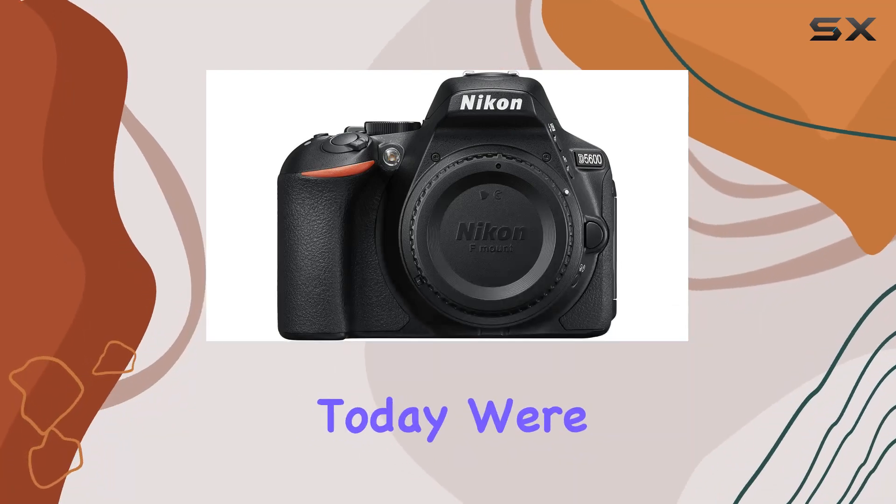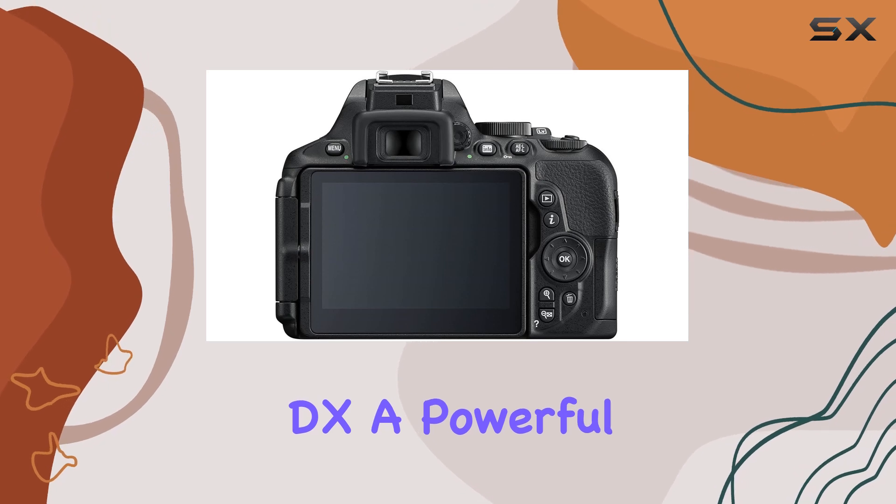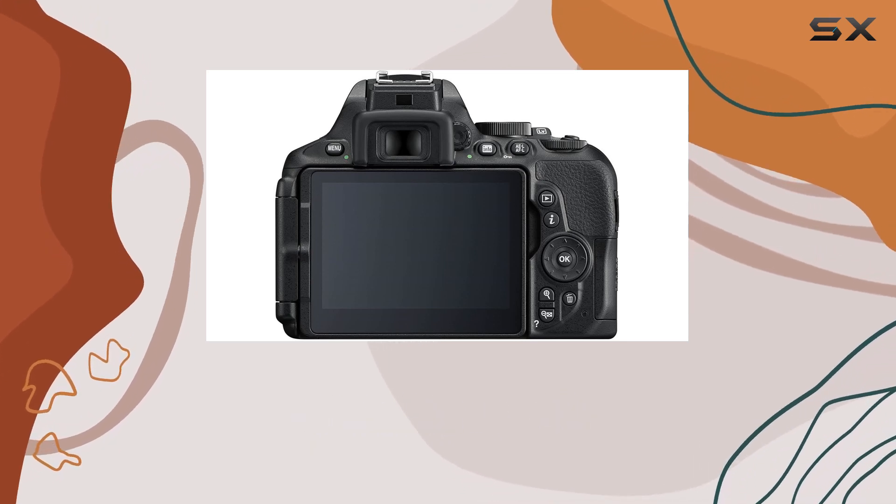Hey everyone! Today we're diving into the Nikon D5600 DX, a powerful digital SLR camera that's packed with features.